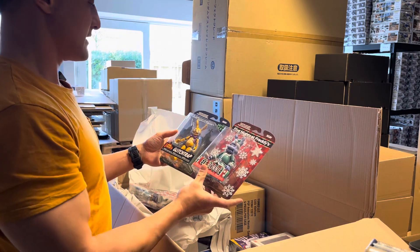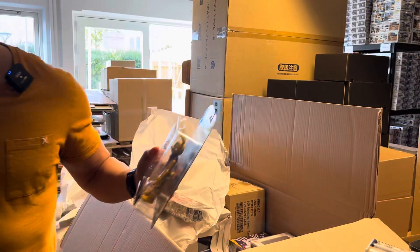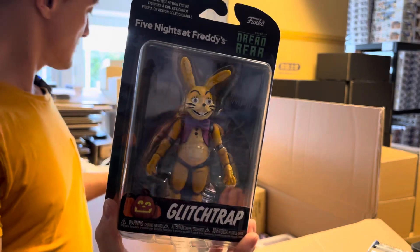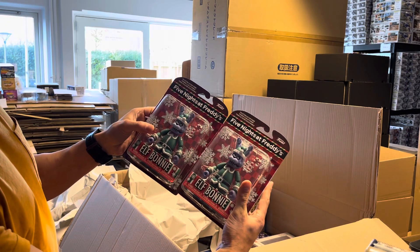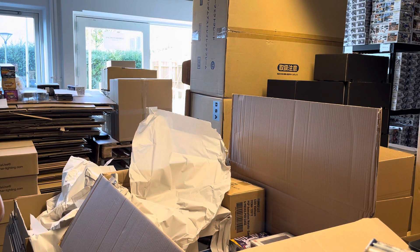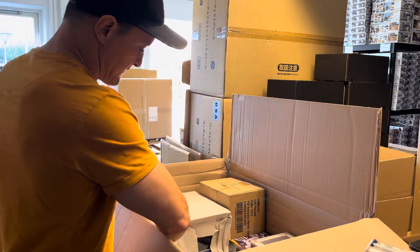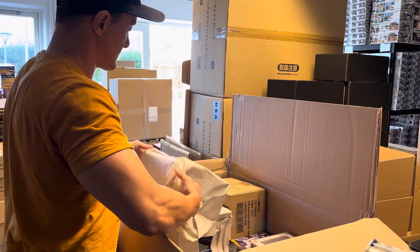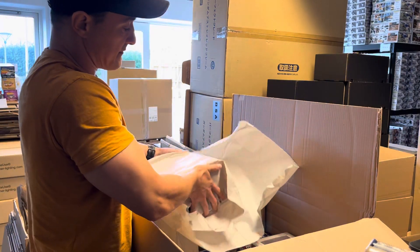There's so much Five Nights at Freddy's! There's Elf Bonnie and Glitch Trap, and two more Elf Bonnie. Hopefully a lot of these go out — I do remember people ordering a lot of those Five Nights at Freddy's. Not a whole bunch of them are actually leaving the warehouse because we're waiting for other stuff all the time, typically because people are buying more than one thing.